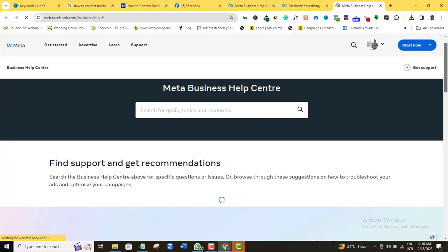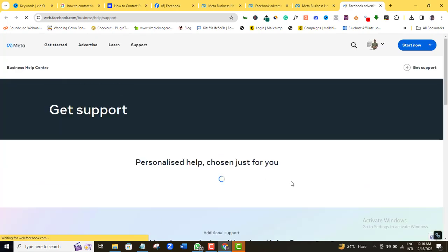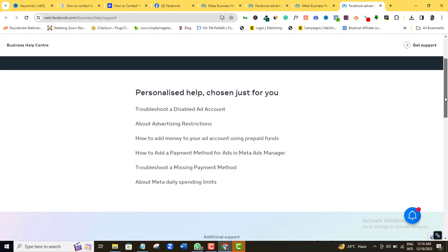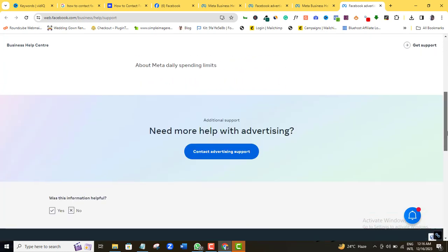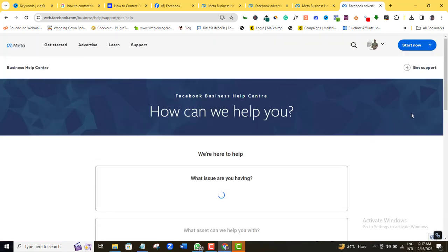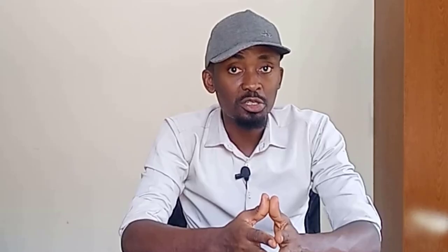So scroll down and you will see Get Started — click it. Then come here and click Contact Advertising Support. Like I said, if you're not a regular Facebook advertiser, you might not make it to this point. Stick around if you have that issue. But if you've made it up to this point, let's continue.